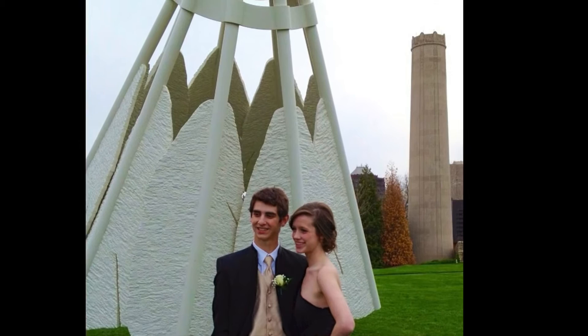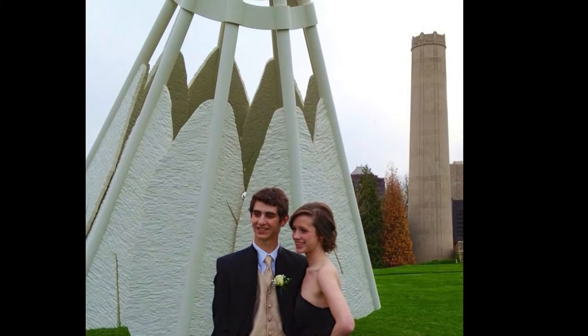My own prom pictures were taken there, and the scale and detail of one of the sculptures can undoubtedly be seen.